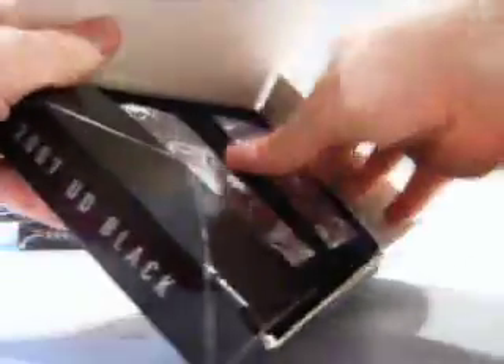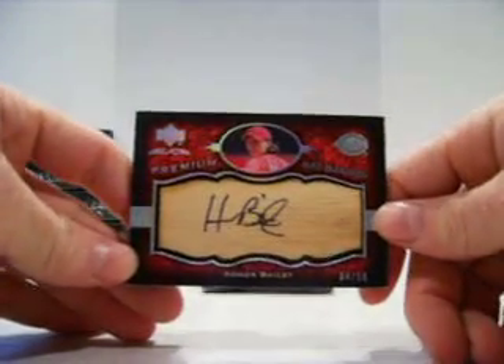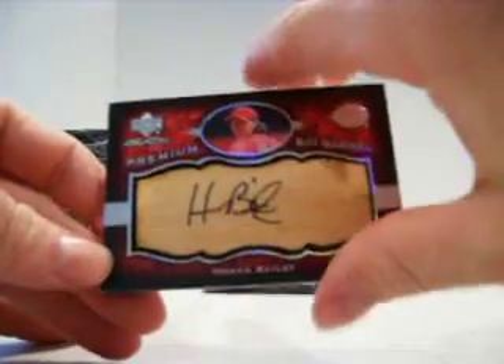Thank y'all for joining. Good luck. We have a bat barrel — Homer Bailey for the Reds, numbered 4 of 50. Well, that's a good start. Not the player so much as the card — never mind getting bat barrels.